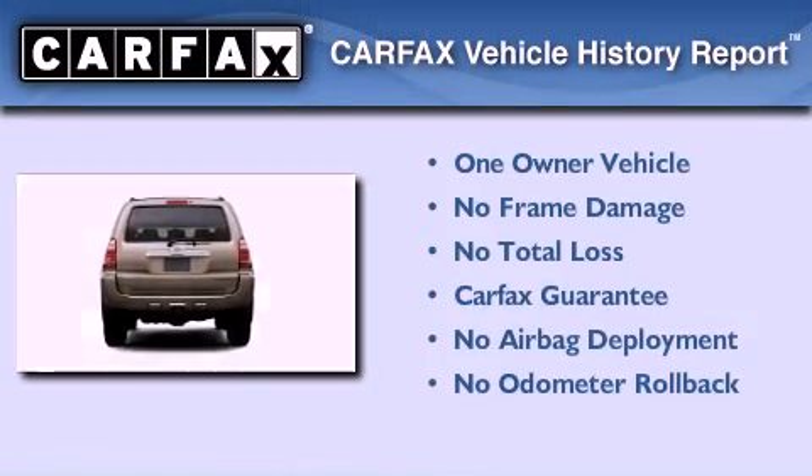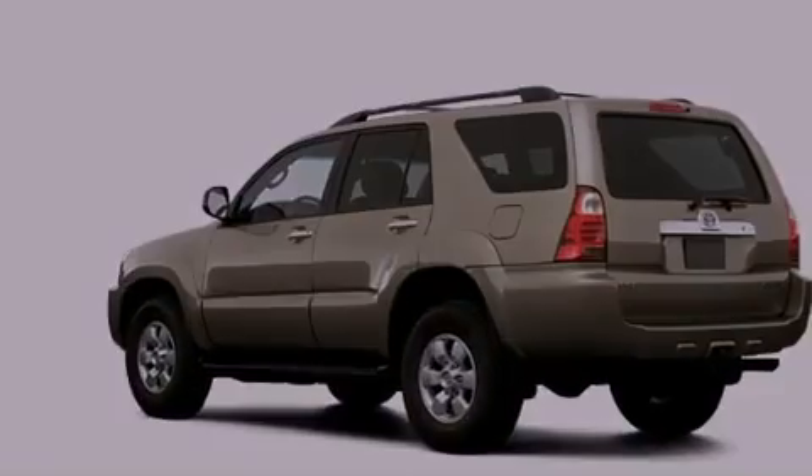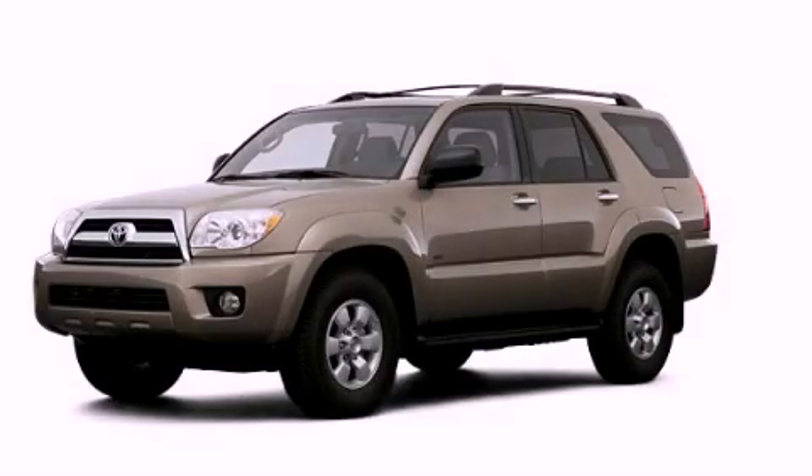This SUV has had only one owner and it qualifies for the Carfax buy-back guarantee. Stop by today and test drive this automobile for yourself.